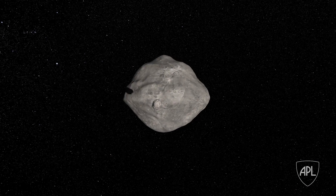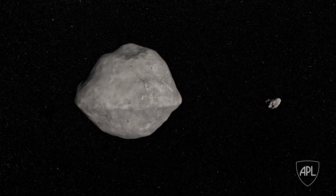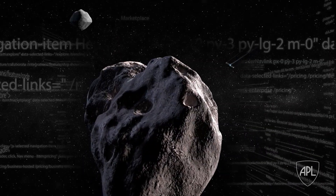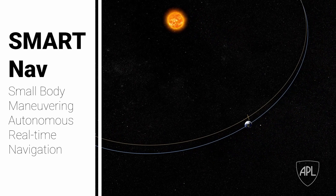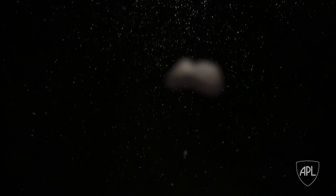SmartNav is the autonomous algorithm on board, and the purpose of SmartNav is to identify Dimorphos, which is the smaller of the two asteroids in the Didymos system. We send maneuver commands to the spacecraft for the spacecraft to hit Dimorphos. SmartNav — the Small Body Maneuvering Autonomous Real-Time Navigation set of algorithms — was developed because, as we're getting images in from the spacecraft, there's not enough time for humans to be in that loop responding and issuing guidance commands up to the spacecraft.